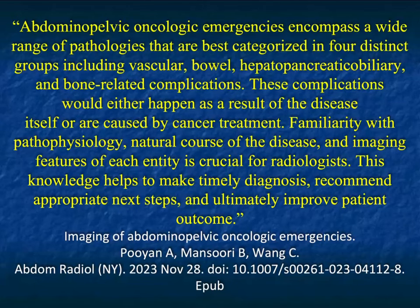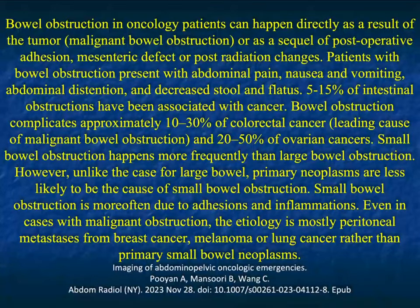Another thing to remember: oncologic patients are particularly problematic. They may have complications related to ischemic bowel — they're older patients — but they also have vascular bowel, hepatopancreaticobiliary, and bone marrow-related complications. This could be due to their disease process or from cancer treatment. In these patients, we especially need to be careful knowing it could be the disease process, the aging process, or related to chemotherapy or radiation therapy.